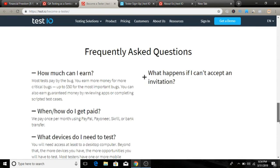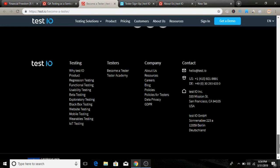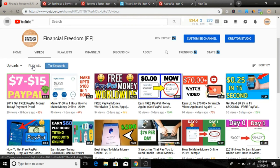They are working with a lot of big brands as I mentioned, so it's a pretty legit company. They also have a LinkedIn, Twitter, and Facebook page so you can follow them and stay in touch with test.io. The website is called test.io and I'll leave the link below so you can check it out. If you find value in this video, don't forget to give me a thumbs up and feel free to comment below with any questions.